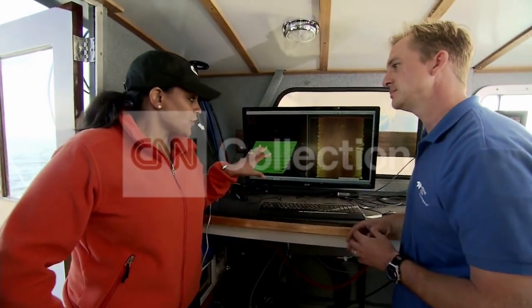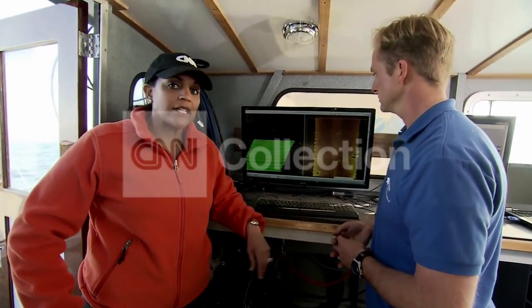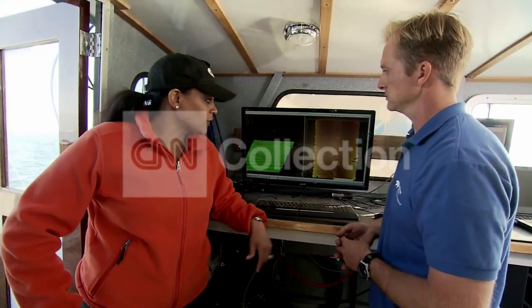Yes, exactly. So this is just a little bit of a visual of what they're likely doing in those waters, trying to see if there's any debris down there. This is the technology that we are looking at here in the Santa Barbara harbor. I'm Stephanie Elam.